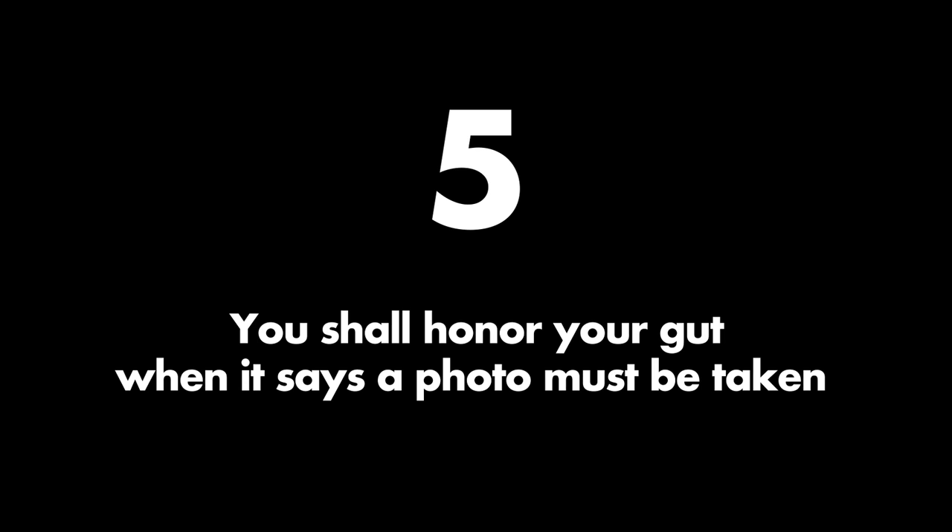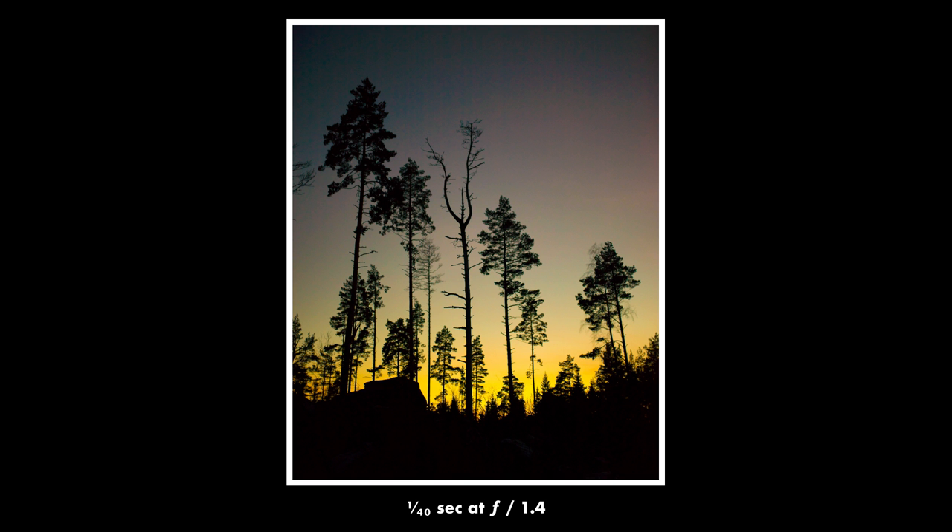Commandment five: you shall honor your gut when it says a photo must be taken. This is a commandment that you mostly hear from street photographers, but it of course applies to every kind of photography. Whenever you have a chance to take a shot and you feel in your gut that this would be a great photo, you must never give in to the laziness of not picking up your camera, or the fear of embarrassment of taking a photo in an appropriate moment. You just need to take the photograph.